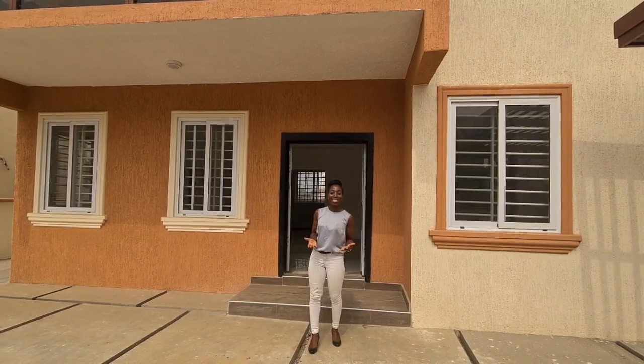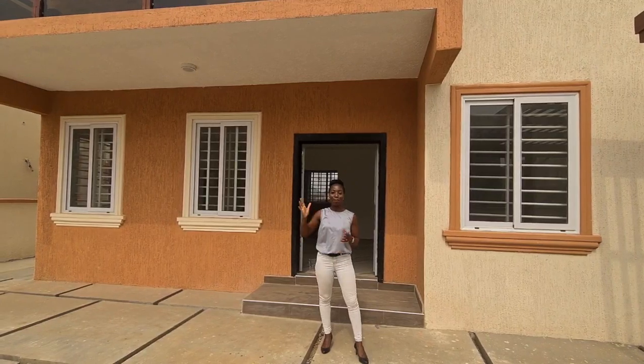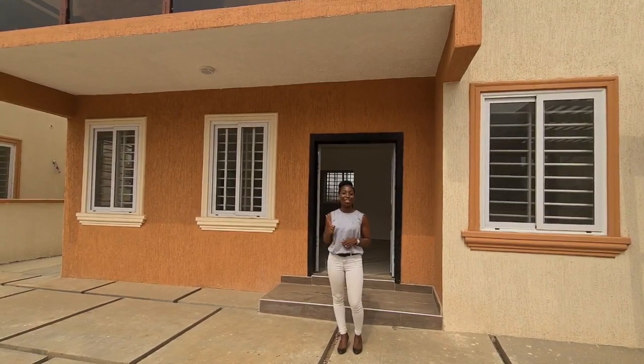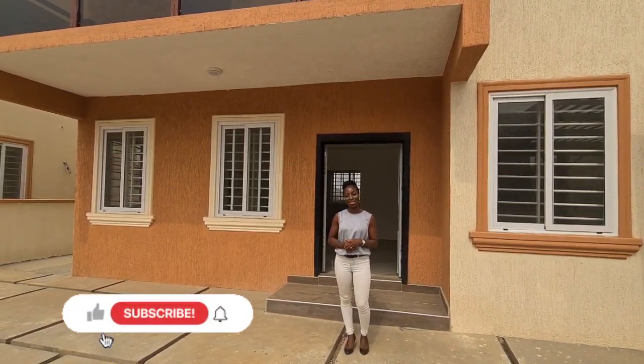If you are interested in this property or living in this development, which is very close to the Achimota Mall, please check out the details in the description box below. If you haven't already, please don't forget to subscribe — three, two, one — welcome to the family, and see you in the next one, bye!